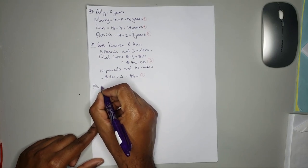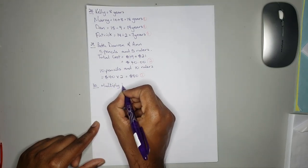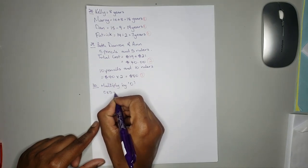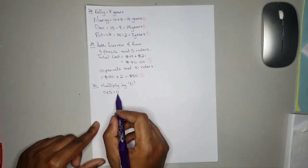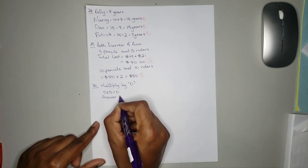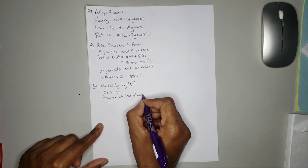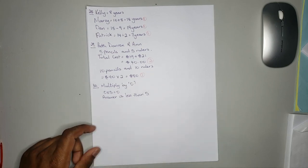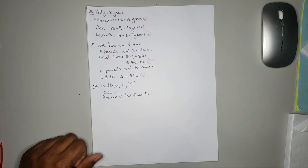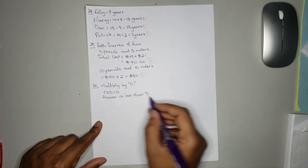So 0 multiplied by 5 is equal to 0. Therefore the answer is less than 5, which means Jabari is correct when he says you can also get a product that is smaller than 5. The answer is less than 5 — 0 is less than 5.